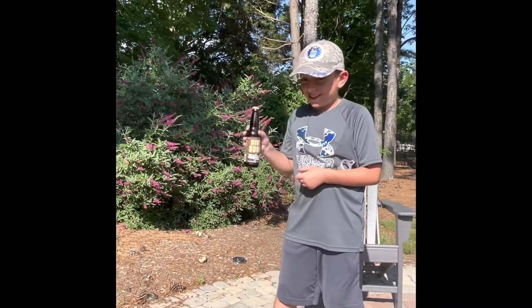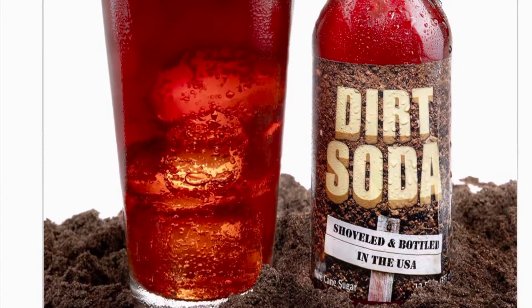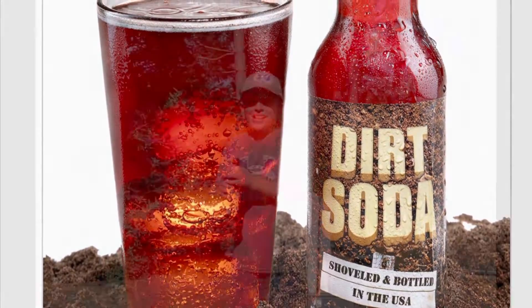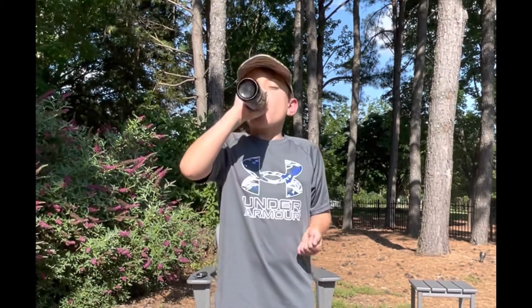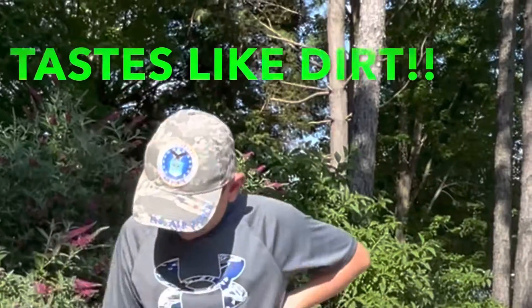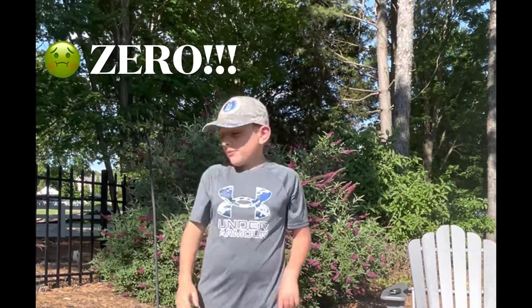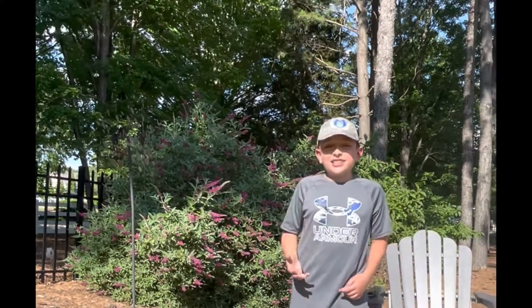For the last one, I'm going to try Dirt Soda. Here it goes. Tastes like dirt. On a scale of 1 to 10, that's over zero. My favorite one is carrot cake. Okay guys, see you on the next one. Peace out.